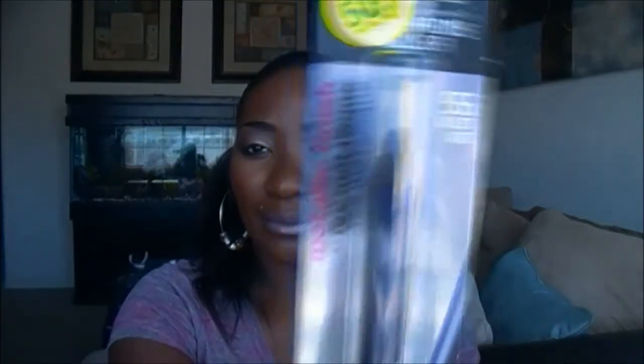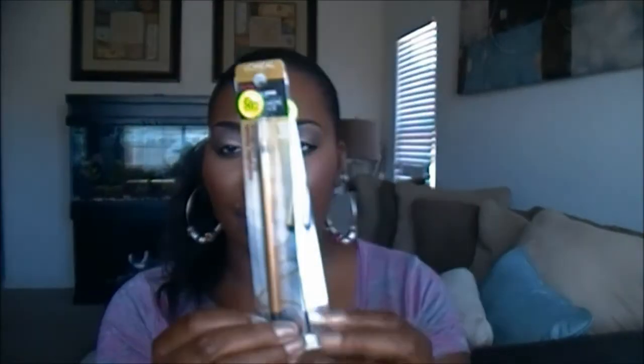And this one is called Violet Volt — just a real pretty purple color. And this last one is called Gold Charge. So I know I have a gold and I definitely know I have a silver in the Milani eyeliners, but I don't know if I have this purple in the Milani. So I may keep the purple and give these two away. I may give all three away, but I definitely wanted to pick them up at this really good price.